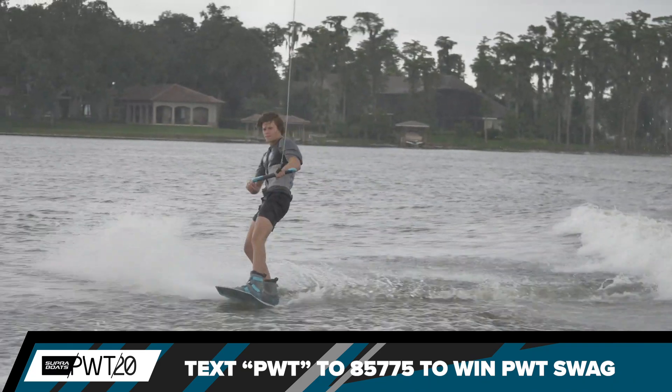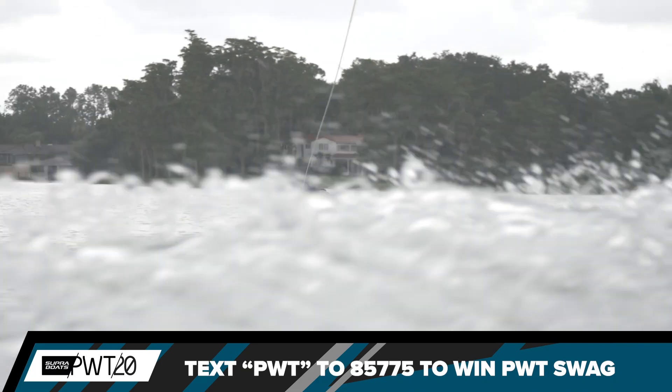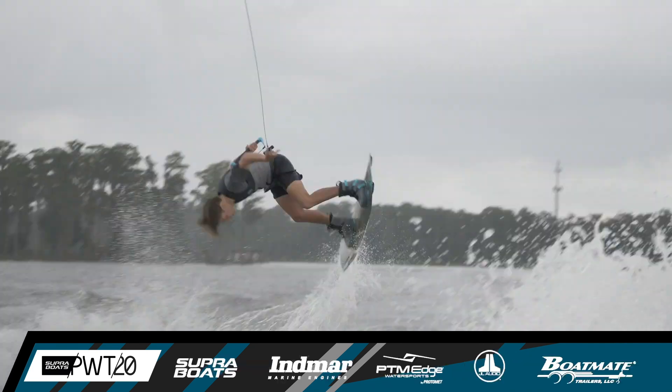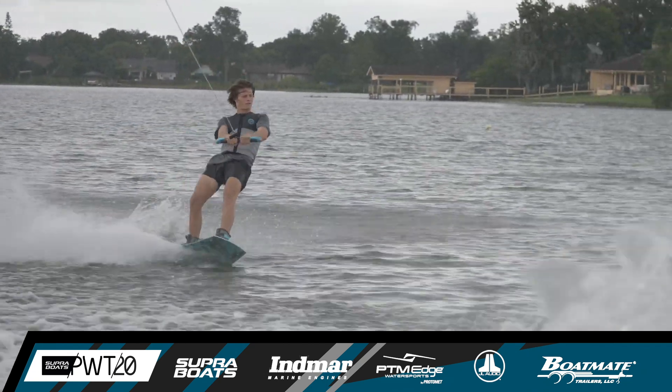The switch heel side nine — two and a half full rotations, regular and switch. This time he's got that rope wrapped up once again; it's going to set him in the blind rotation. That's the KGB 5 — the heel side back roll blind 540 spin.